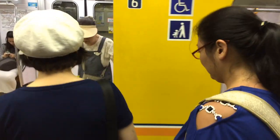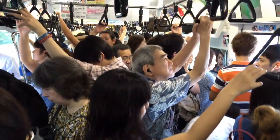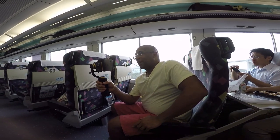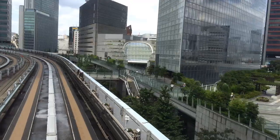A JR Rail Pass will allow you to get rapid and reserved seat trains in Tokyo for no extra charge. The regular subway, especially during rush hour, can get very crowded and you could be standing shoulder to shoulder with people for as much as an hour. By contrast, the rapid car with reserved seats is spacious and luxurious, reducing the average 60-minute trip to 20 minutes.